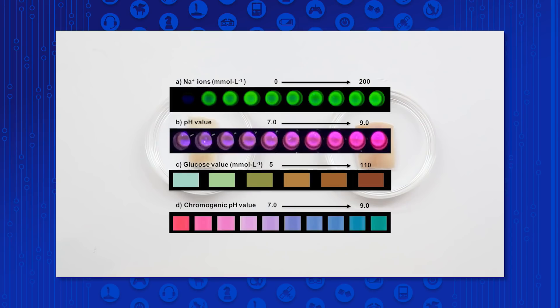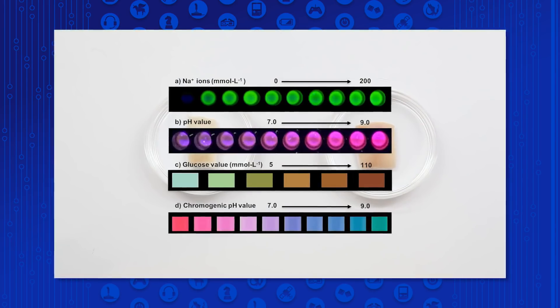Again, this ink — this biosensor ink — will change color. Specifically, in this case, it's called Dermal Abyss. That is the name of this project. The tattoo inks would change color according to the chemistry in your body, specifically the body's interstitial fluid.